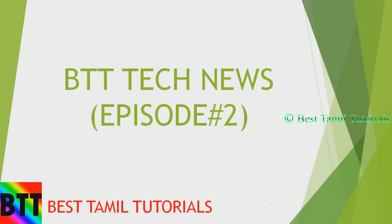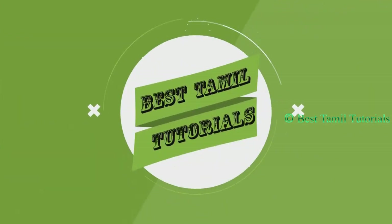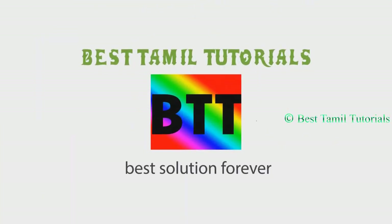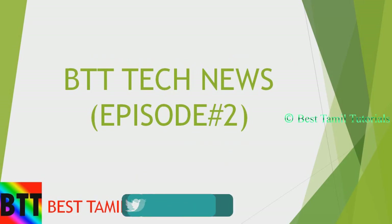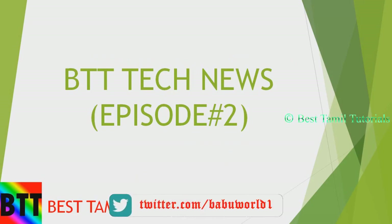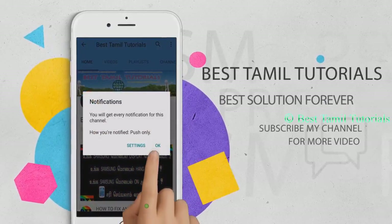This is BTD Tech News Episode 2. We'll be going through tech news one by one. Subscribe to my channel and press the bell symbol.